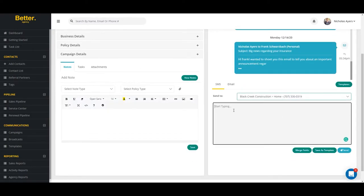Agents can toggle back and forth between the contact phone numbers for easy SMS and MMS texting. This simple, streamlined approach will allow agents to communicate more efficiently, faster, and quicker with their commercial lines and personal lines customers.